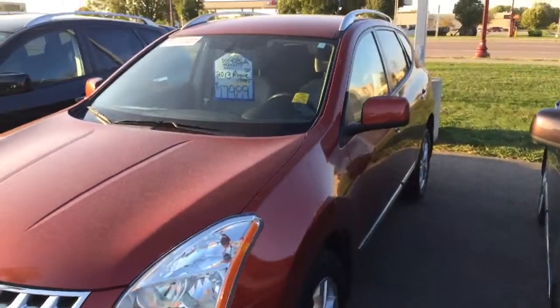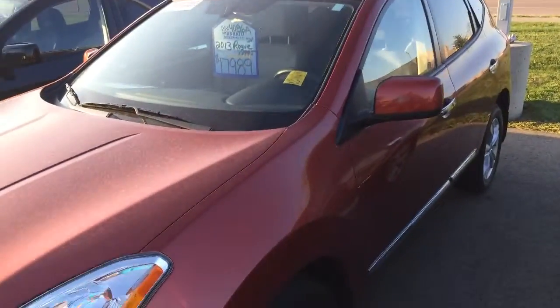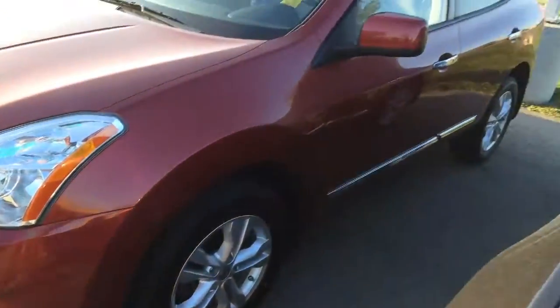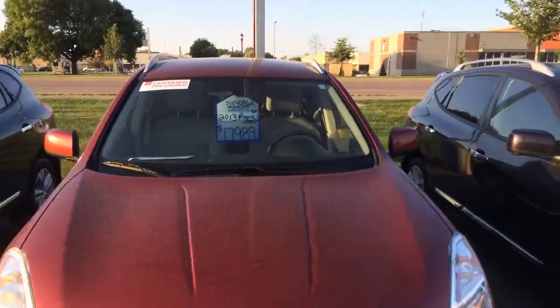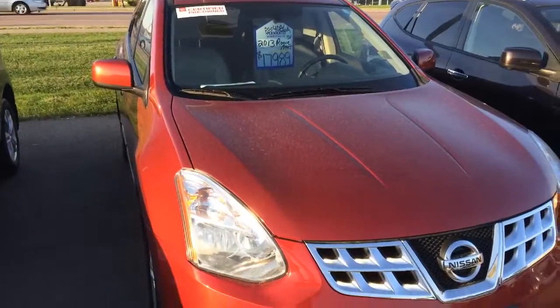Another 2013 SV — this one has 32,000 miles on it. Again the alloys, the chrome, but not the sunroof or the fog lights. This is a cloth interior, certified pre-owned Nissan at $17,989.